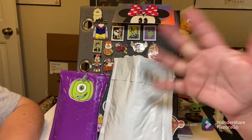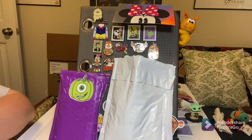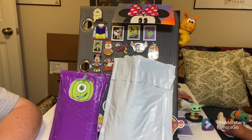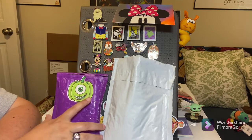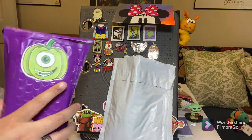Hey everybody, Disney Crazy Family here. This is a part two of a pin trade pin haul that we forgot to add to our first video when filming. We have three additional pin packages for us to open, for you to view, and the first one comes from Ohio.